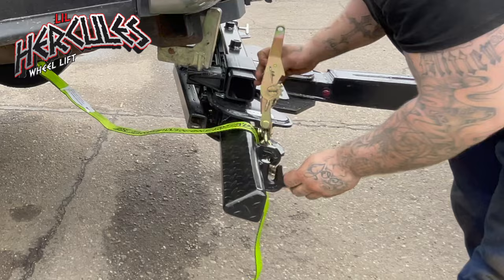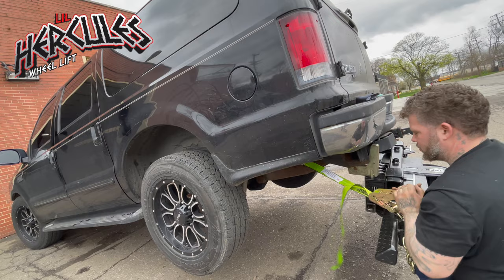Here you can see on the back of the crossbar two hooks that can be used for securing the vehicle with safety straps and ratchets, thus making sure the load stays secure to the crossbar.